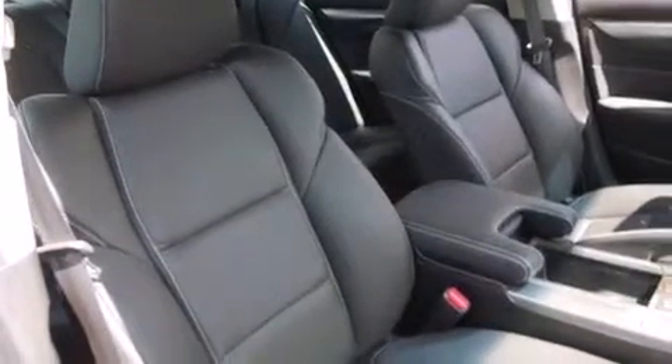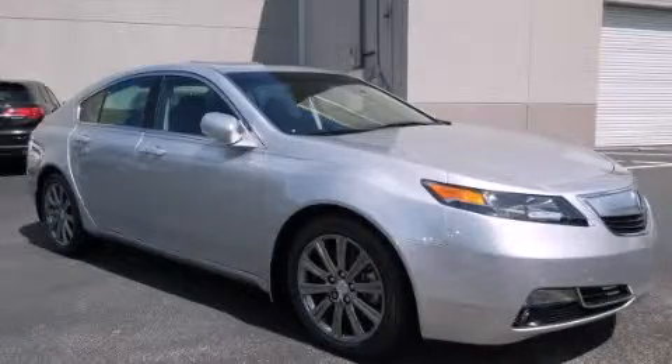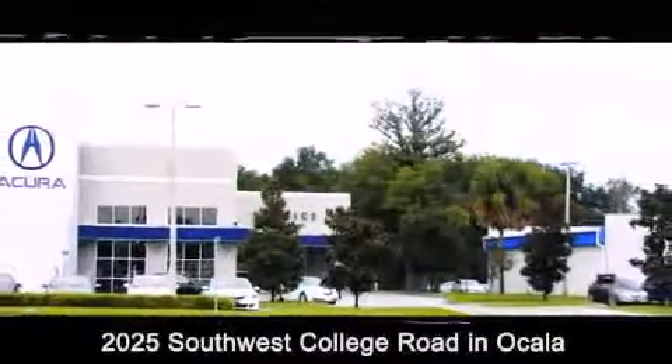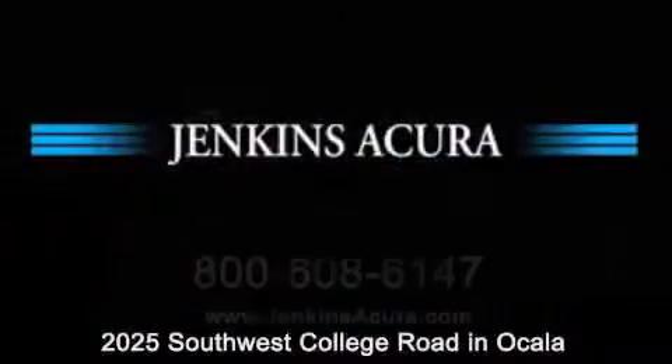Contact us today and schedule your opportunity to see this automobile in person. Jenkins Acura is conveniently located at 2025 Southwest College Road in Ocala. Contact us to find out about our financing specials or visit us at JenkinsAcura.com.